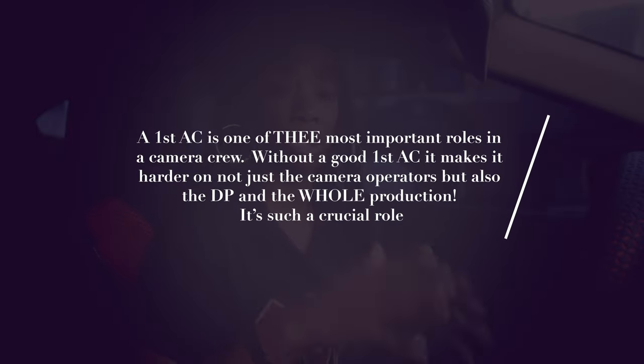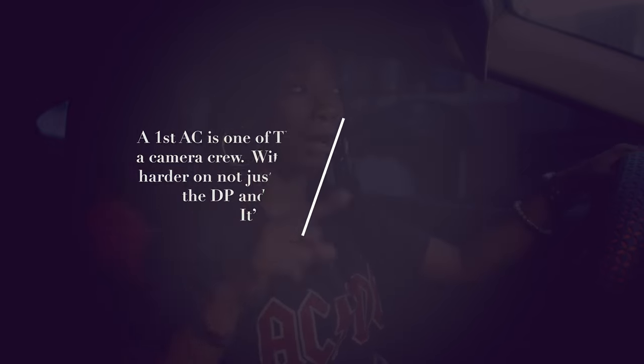We are headed to Boca Rentals to meet up with my first AC so he can show you all what goes into a camera prep day at a rental house and why that is so important to production. As a first AC, it's your job to make sure that everything the day of production, as far as camera equipment, runs smoothly, so you want to make sure that before that day you've checked all of your gear out.